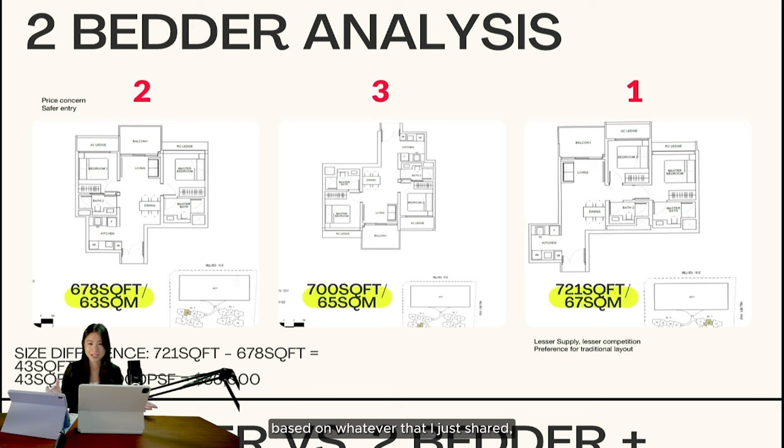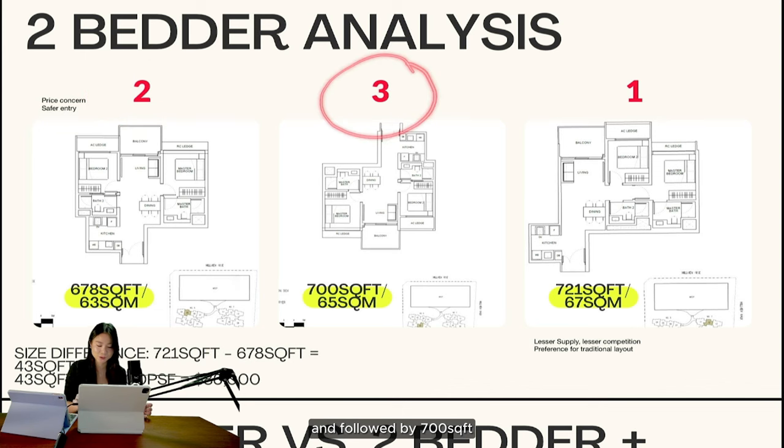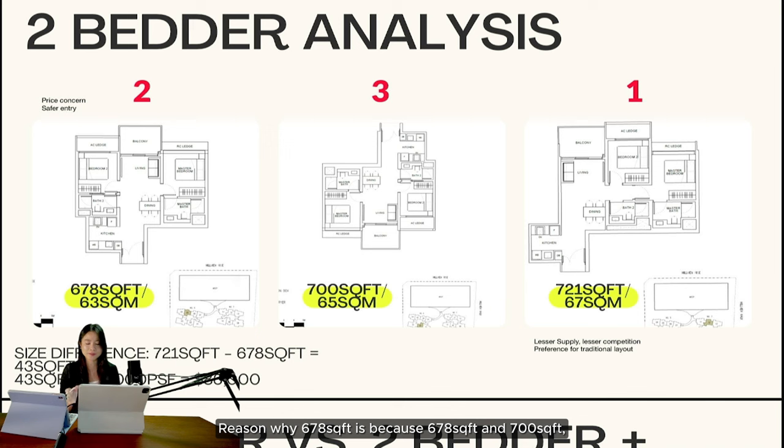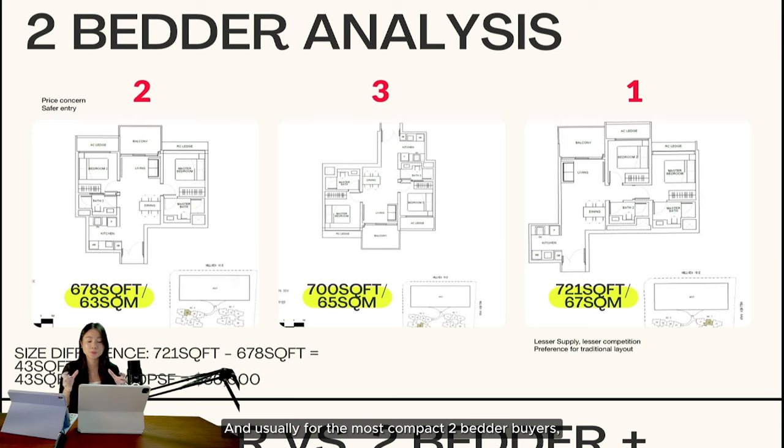For my personal two-bedroom selection, my top pick is 721 square feet, followed by 678, and then 700. The reason I prefer 678 over 700 is that they are only two square meters different and look identical to the naked eye. For compact two-bedroom buyers who are price-sensitive, the next resale buyer will also be comparing these two. Since 678 is slightly smaller, its quantum will be slightly lower — so it would typically be the first choice. As a two-bedroom buyer, I might not care as much about the view if both sides offer an okay, relatively unblocked view.